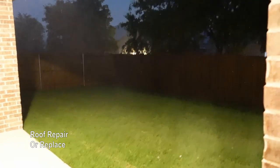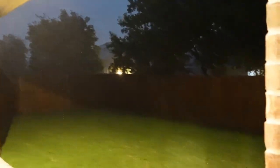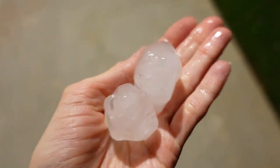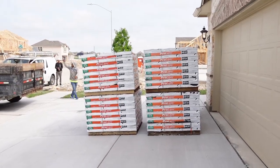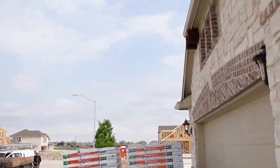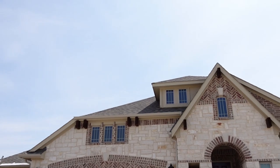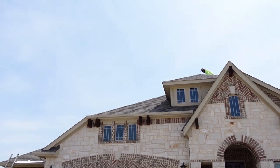If anything needs fixing or repairs, request the seller or builder to take care of the costs prior to closing. Due to a thunderstorm and hail, our roof got damaged right before our closing day. Our builder, Bloomfield, replaced the whole roof the next day after we moved in at no cost to us. They did an amazing job — replaced the entire roof within one day. Big plus from us!